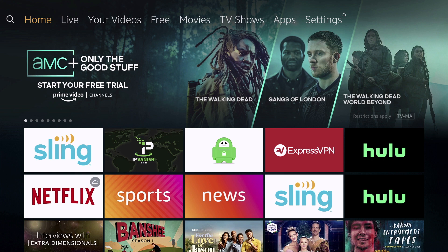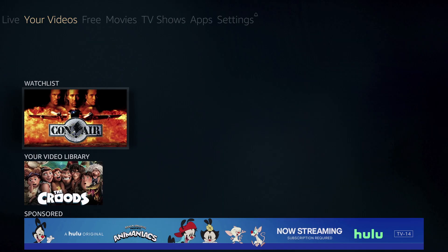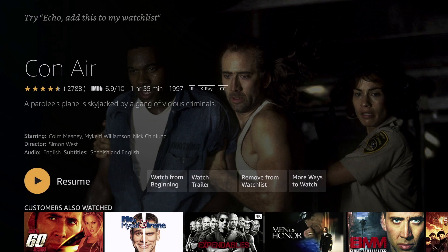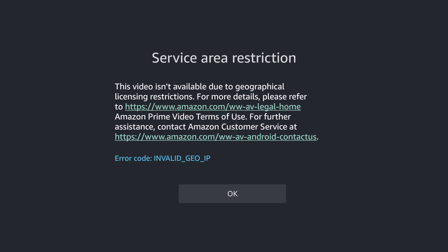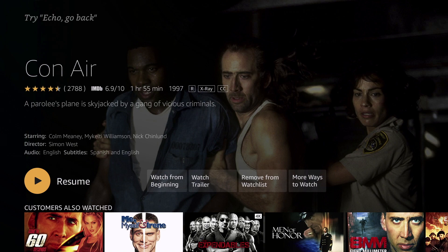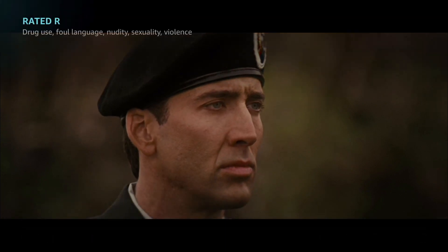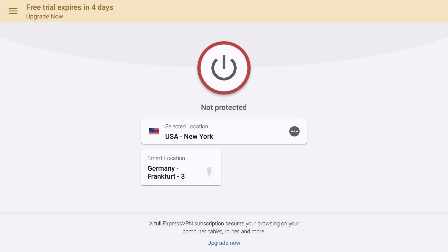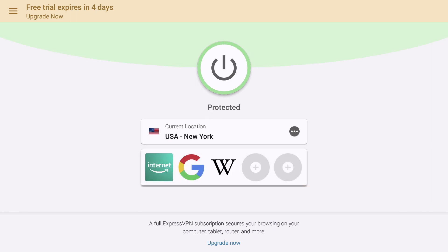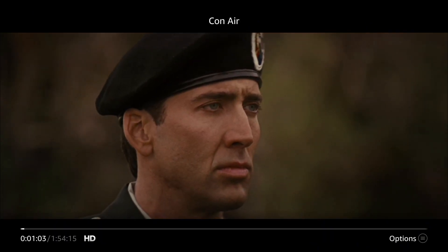Lastly, we're going to take a look at Prime US with these three different providers. We're still connected to IPVanish — with IPVanish we get a service area restriction, so if Prime US is what you want, avoid IPVanish. We're going to try Private Internet Access next — as you can see, Prime US works on Private Internet Access. And lastly, trying ExpressVPN — no issues with ExpressVPN and Prime US.